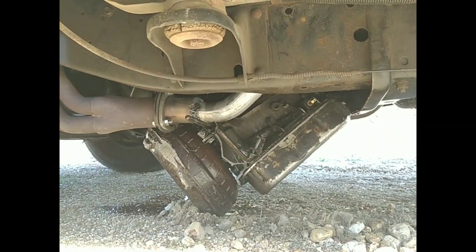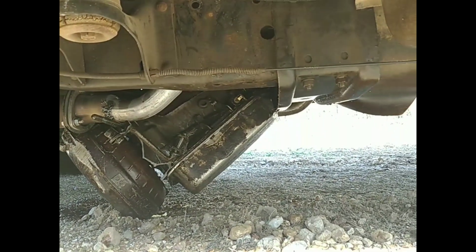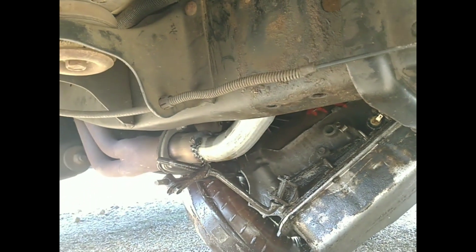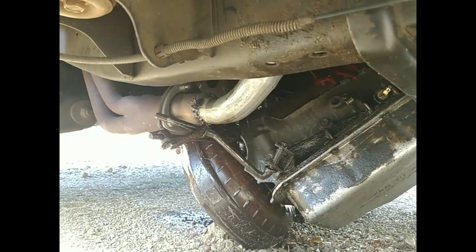Check this out — that's a Turbo 400 dragging the ground. I've never seen anything like that before. It tore that heat shield up and just busted the bell housing plumb off of it. Made a real mess.